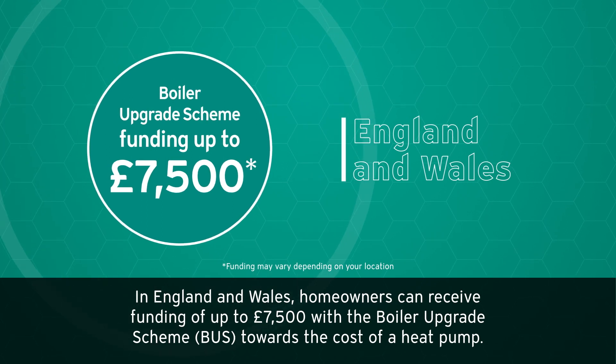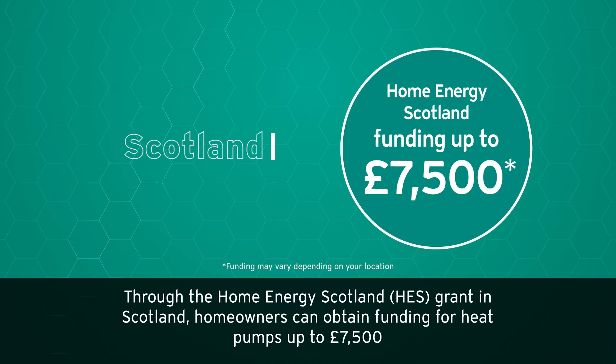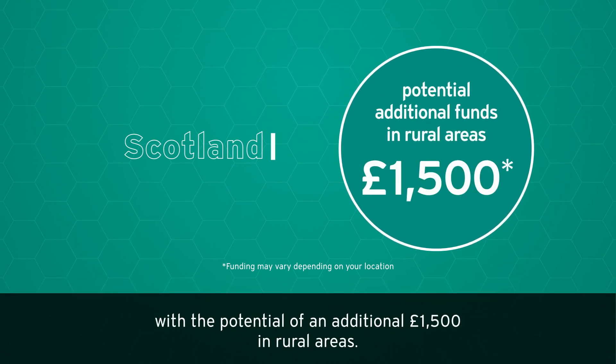Through the Home Energy Scotland Grant in Scotland, homeowners can obtain funding for heat pumps of up to £7,500, with the potential of an additional £1,500 in rural areas.